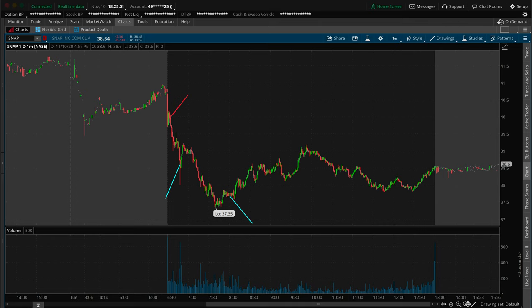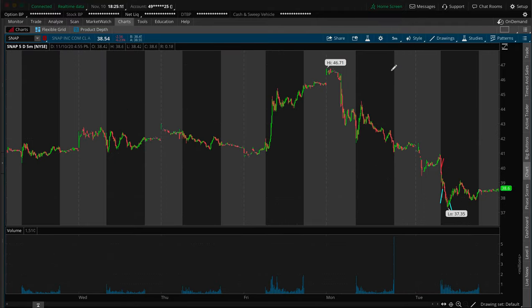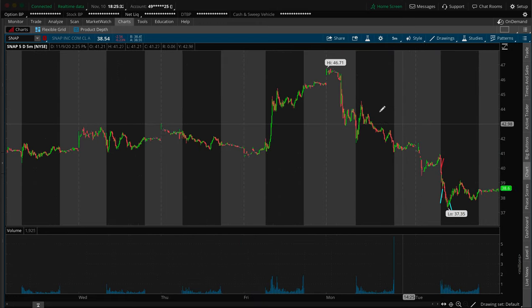Let me touch base on where this trade idea came from. This was on the watch list, but it was actually on there as a long play — a bounce play. What I had mentioned on the watch list was that I wanted to see the stock gap down and wash out to the $37.50 area for us to get either long shares or get some calls for a bounce play. I came into the market hoping Snapchat was gapping down and washing out to that $37.50 area, even hoping it was gapping below $40.